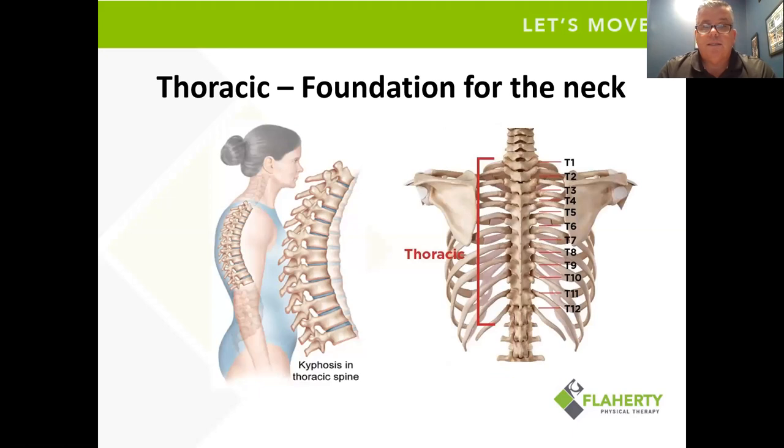The thoracic spine is that middle area where the ribs attach to the vertebrae. What we call this is a kyphosis — normally that's generally expected to see in most people. Where we run into trouble is when the kyphosis gets accentuated and gets really forward. You can see rounded shoulders and a forward head — that's what we deal with a lot in the clinic, and those are some of the things we try to make adjustments with.